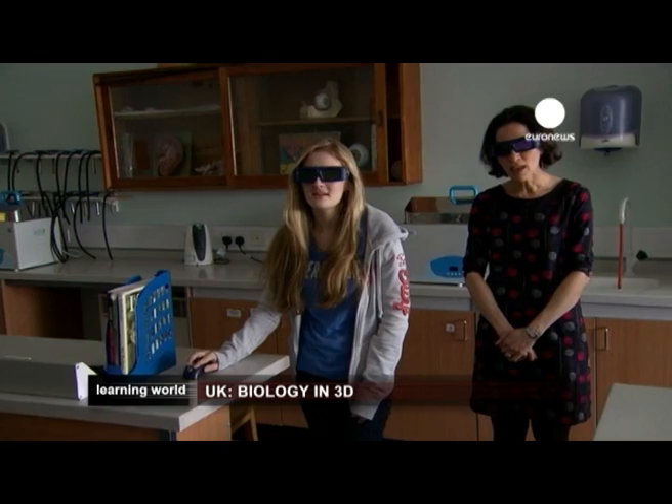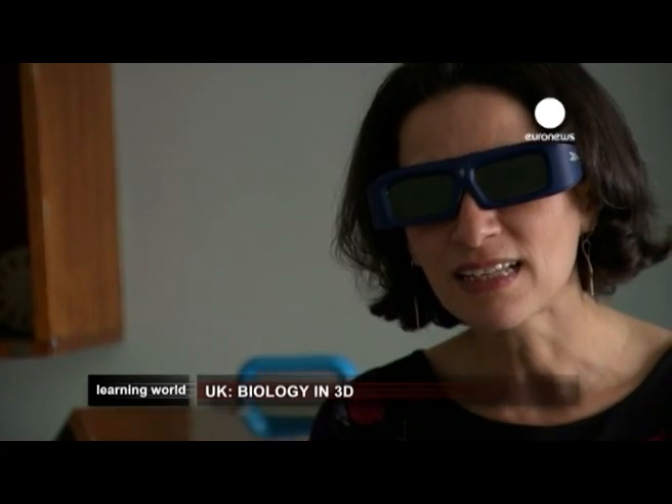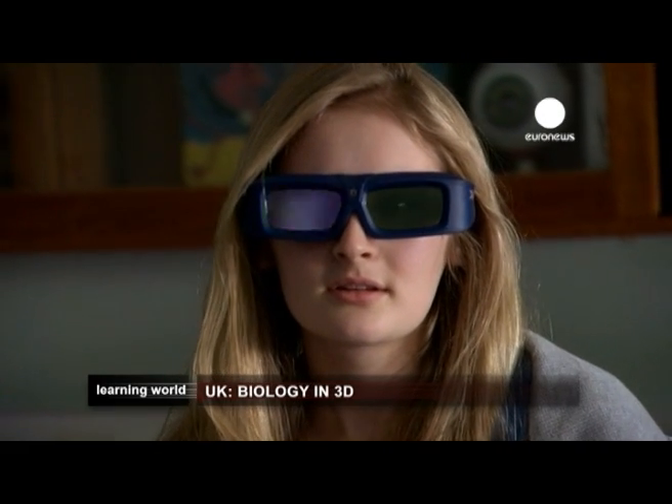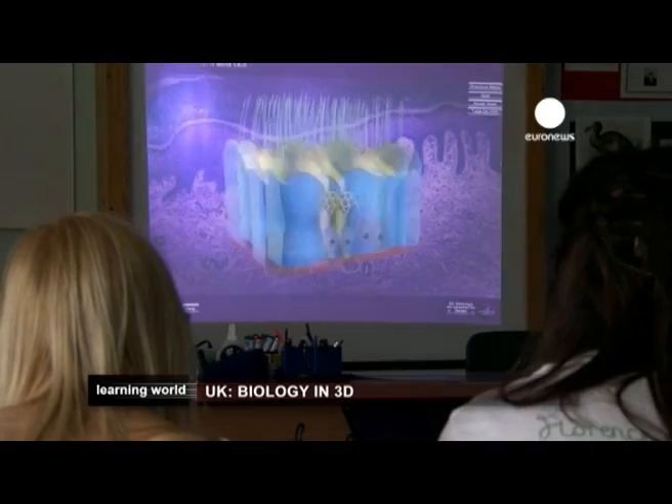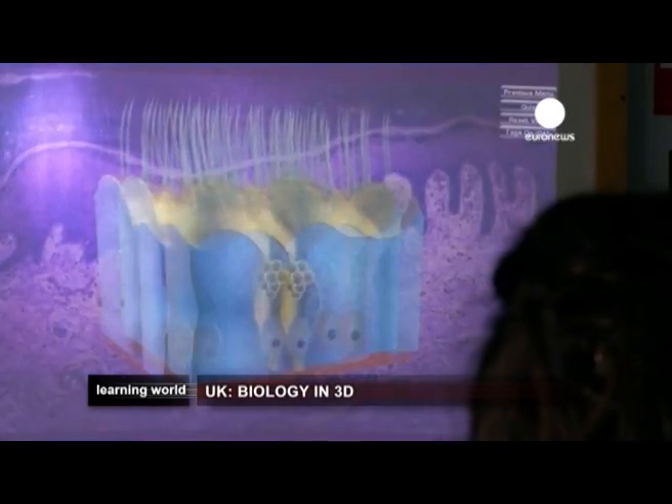The jury may still be out when it comes to 3D in cinemas, but in education, teachers are finding it invaluable. For now, images can be manipulated using a mouse, but in the future, students may be able to move the images with their hands.